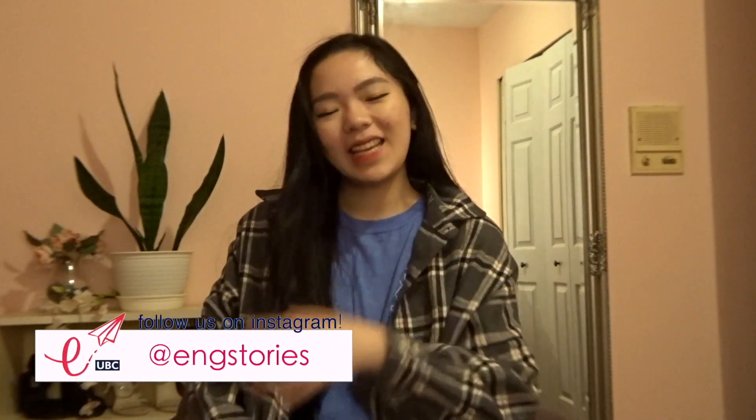Hi! My name is Sharon. I'm a first year engineering student at UBC and I'm super excited to be a new blogger for the Engineering Stories YouTube channel.